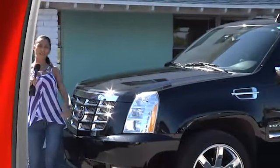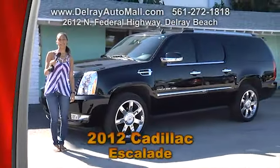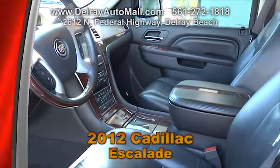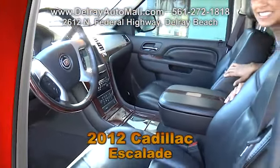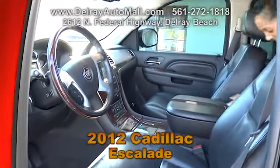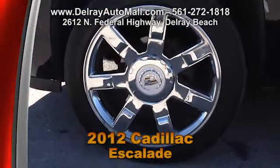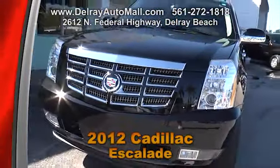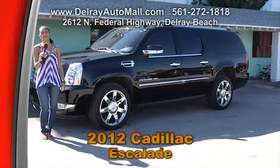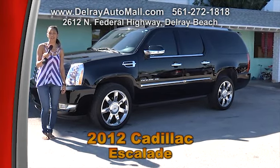You like it big, bold, and powerful, and completely decked out? Well then this 2012 Cadillac SLE is a ride for you. It has black leather interior with wood accents. It includes an entertainment system with a DVD player, a navigation system with voice command, a power moon roof, retractable running boards, and even a remote rear lift gate. It has a clean auto check history. Give us a call at 561-272-1818 or check out all the other cars at delrayautomall.com.